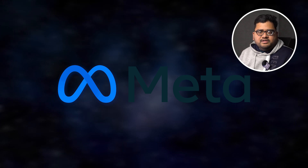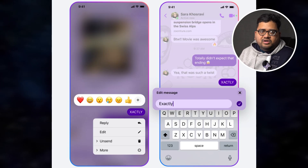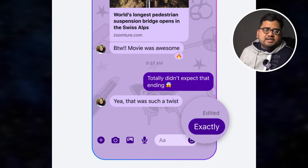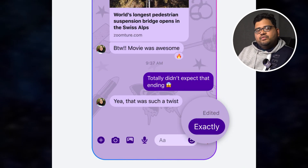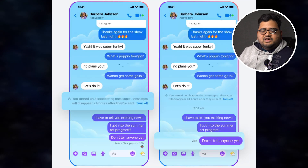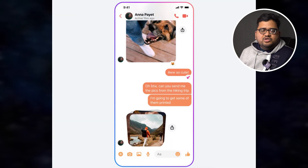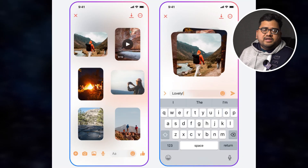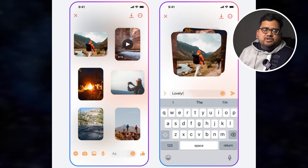Meta has announced many new features for Facebook Messenger. Honestly, there isn't anything brand new — Meta is basically copying a lot of features from WhatsApp to Messenger. First, we've finally got end-to-end encryption, so messages can't be read by Facebook servers. Besides that, you can edit messages before the other party reads them, send disappearing messages, hide read receipts — that's the blue tick mark — and listen to audio at 1.5x or 2x speed. Facebook is also testing HD photos and HD videos in the Messenger app.